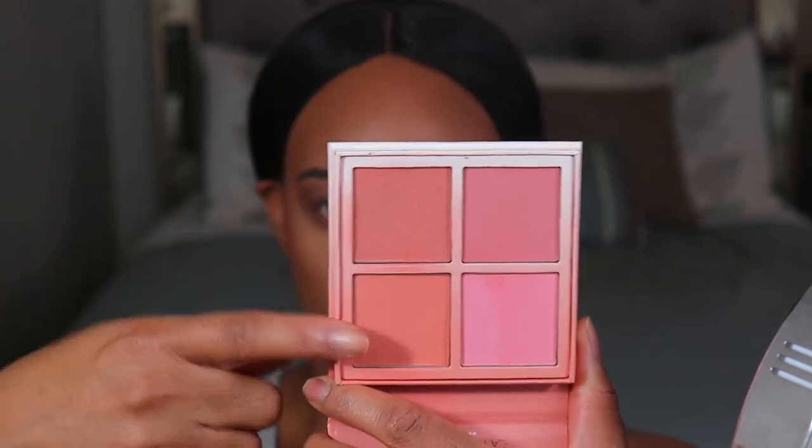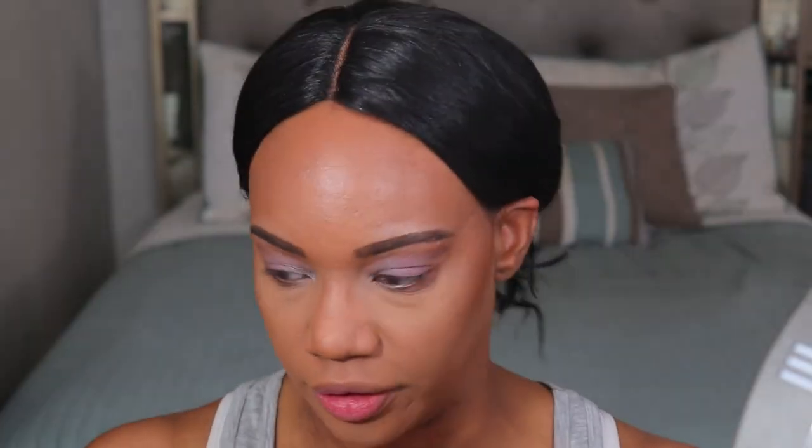Bronzer just brings everything together in a look — it's becoming my favorite part of a makeup routine. For blush I'm going to be using the ABH Radiant Blush Kit, which I think might be limited edition or part of a holiday collection. I'm going to mix the two shades Coastline and Terrace together and put that right on the apple parts of my cheek. Blush is another product that brings your face to life, giving you that flush of color and making you look awake. If I had to choose between blush and bronzer, I'd definitely choose bronzer, but blush also transforms a look.